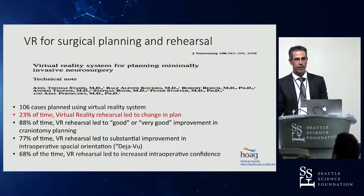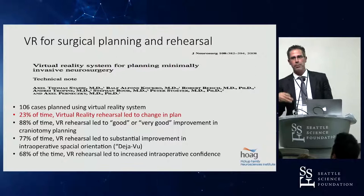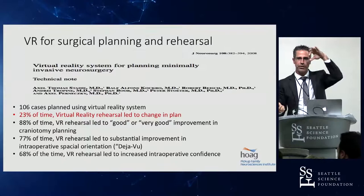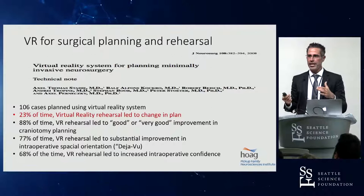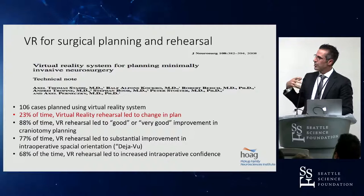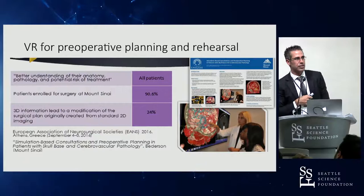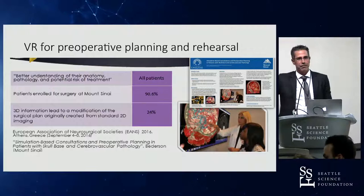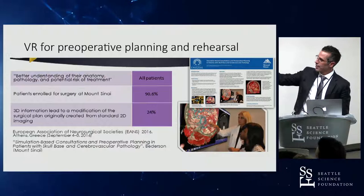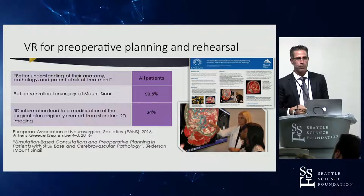The plan they made based on 2D DICOM imaging was incorrect or suboptimal for the patient nearly a quarter of the time. When they did the VR rehearsal, they adjusted it — sometimes as big an adjustment as going from an eyebrow to a pterional craniotomy, other times just a shift, a little bit superior or lateral. When we plan these operations, we have a few cookie-cutter approaches — pterional or superorbital — that aren't really tailored to individual patient anatomy. VR rehearsal lets us tailor the craniotomy precisely for each patient. This data has been replicated: a study two years ago at Mount Sinai found almost identically that 3D VR rehearsal led to a change in the surgical plan 24% of the time — a more precise surgical plan compared to planning based on 2D DICOM images.